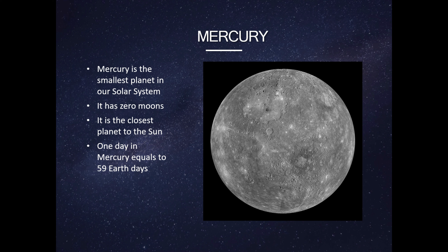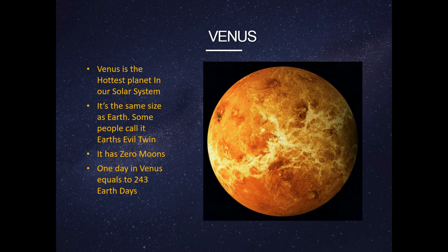This is Mercury. Mercury is the smallest planet in our solar system. It has zero moons. It is the closest planet to the sun. One day on Mercury equals 59 Earth days.